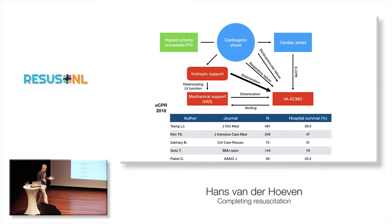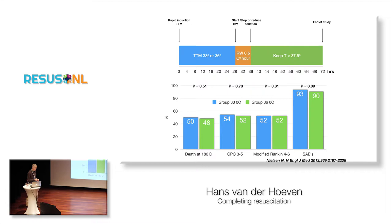Now let's go into what is for me the most important thing: the brain. It's nice if a patient survives, but it's even better if he has a very nice brain afterwards. That's the main thing in the ICU. Targeted temperature management is the mainstay of treatment in the ICU right now and has been for the last 10 to 15 years.